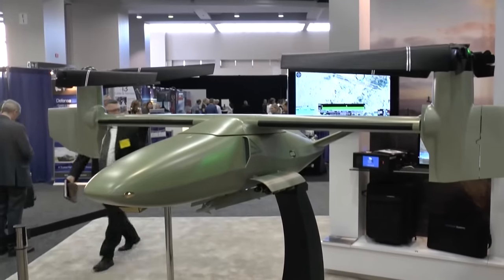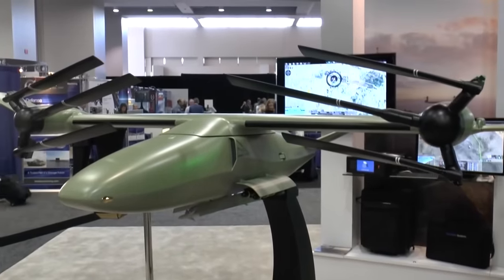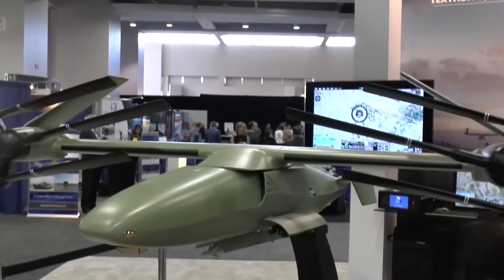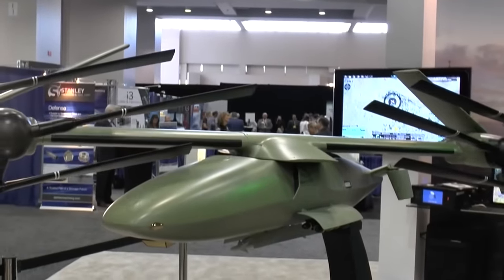On September 22, 2016, Bell unveiled a 1/8th scale model. Even though the company is funding the V-247 through its preliminary design phase, it is searching for a customer — likely the U.S. Marine Corps — to sponsor the subsequent design efforts and integrate specific requirements into the design.